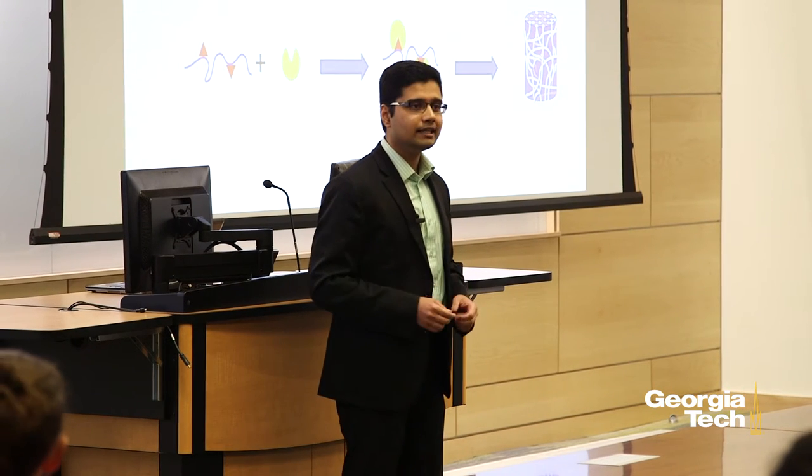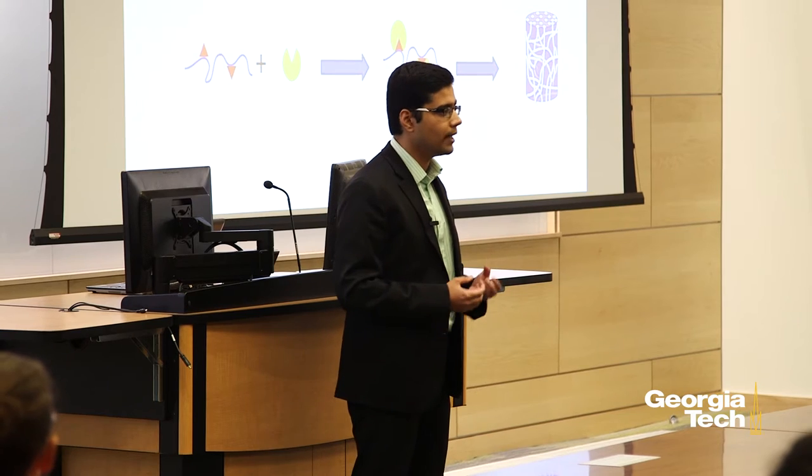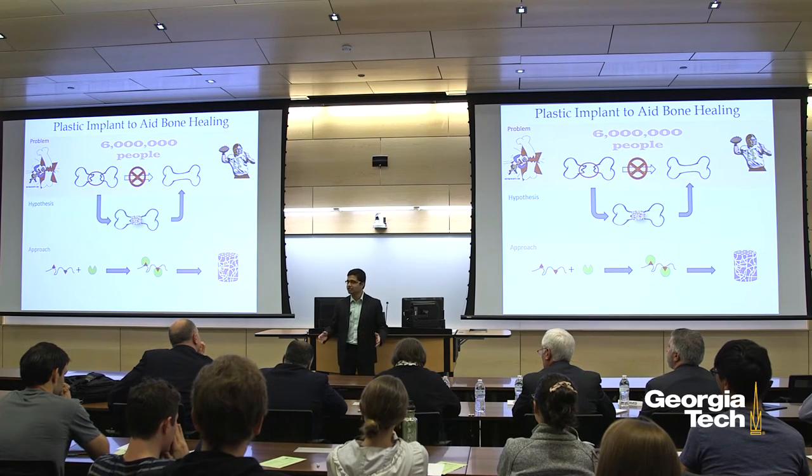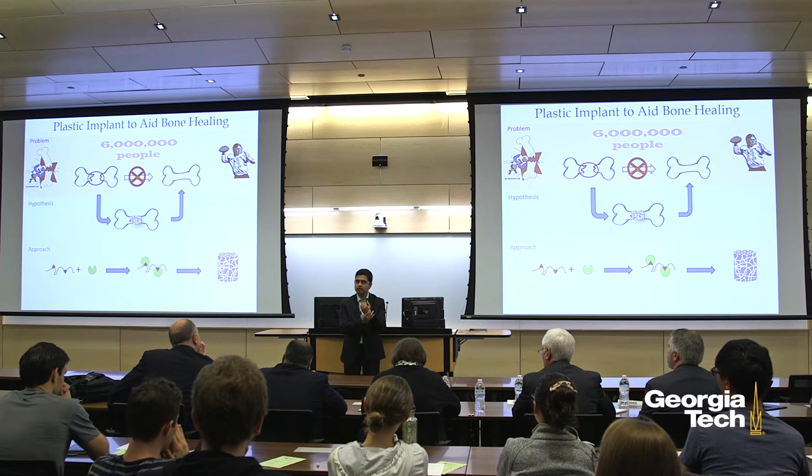A common strategy to treat such ailments involves use of metal implants. However, this strategy has several drawbacks, such as rejection of the implant by the patient's body, or loosening and detachment of the implant from the insertion site.